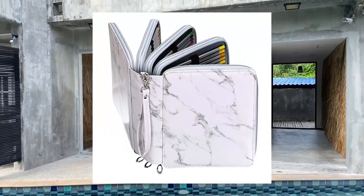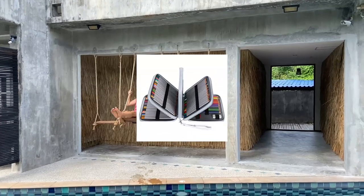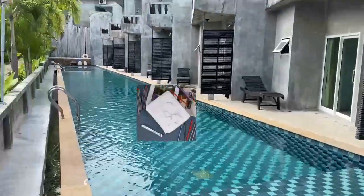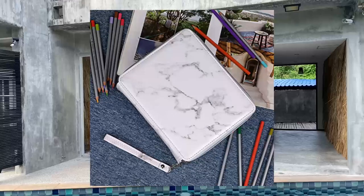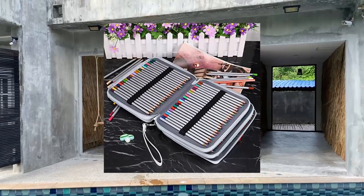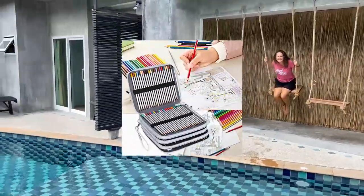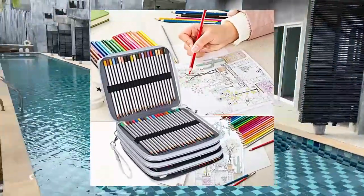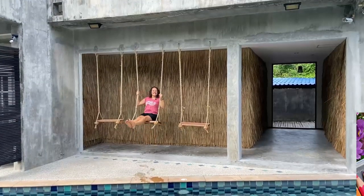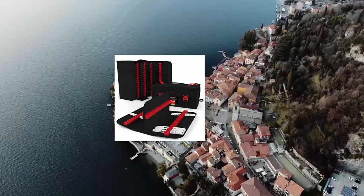Beta Sky colored pencil case holder: big capacity deluxe PU leather pencil organizer holds 160 pencils with a handle strap, for school, college, and office. Watercolor pencils organization — large pencil organizer with top quality construction featuring 170 individual slots: 167 pencil slots and three larger slots for eraser or sharpener. Each pencil has its own place; elastic straps hold each pencil securely and prevent them from falling out or being stepped on.